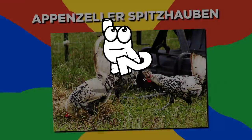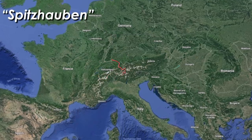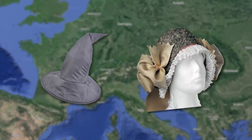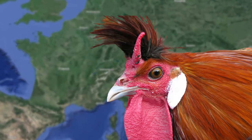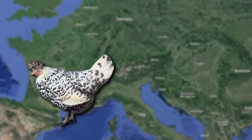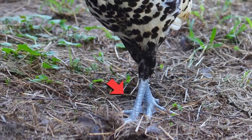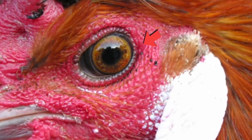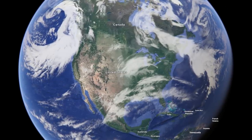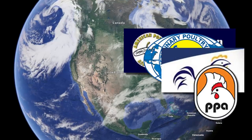Number 2: Appenzeller Spitzhalben. Originating in Appenzell, Switzerland, the name Spitzhalben means pointed hat, or lacy bonnet, in reference to the bird's distinctive feathered crest. They come in a variety of colors, including silver-spangled, gold-spangled, and black. In all colors, the legs are blue and the eyes are dark brown. The breed is extremely rare in North America, where it is not registered by the American Poultry Association or any other breed registry.